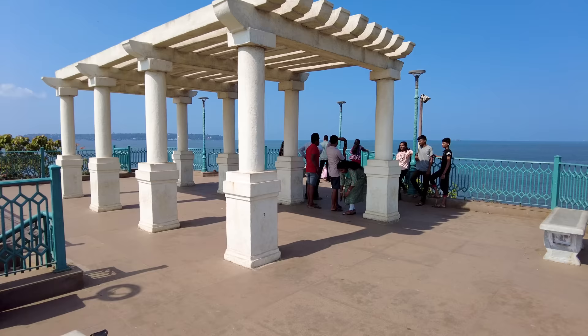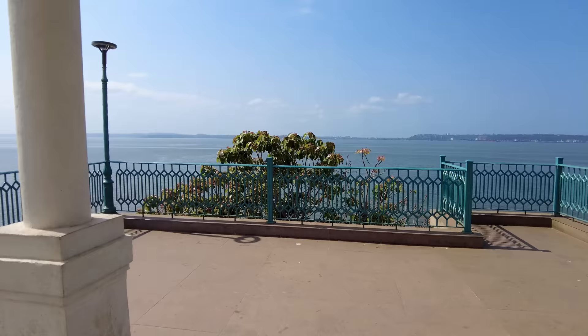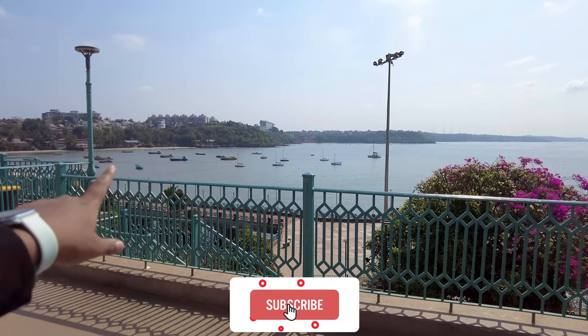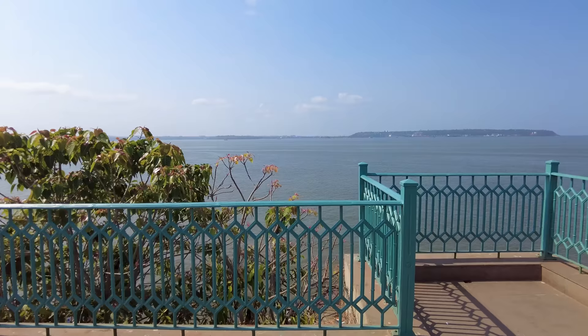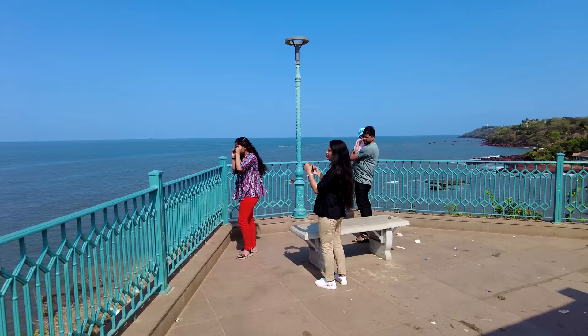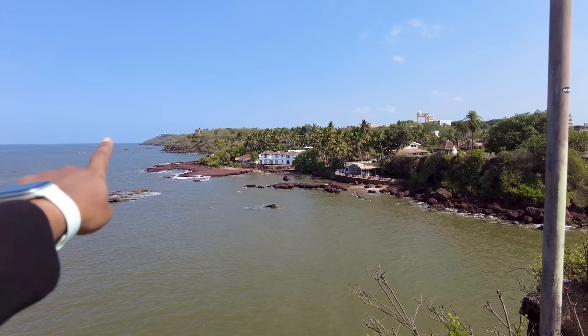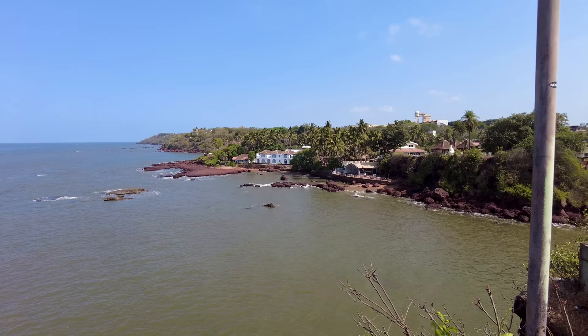We have made it to the top of the jetty! The view from here is absolutely incredible — a full 360-degree view all around. That side is Vasco, which is basically where the airport is. Over there at the end is the Governor's Palace — you're not allowed to go there, but you can see it clearly. You can click some beautiful pictures here at this viewpoint.